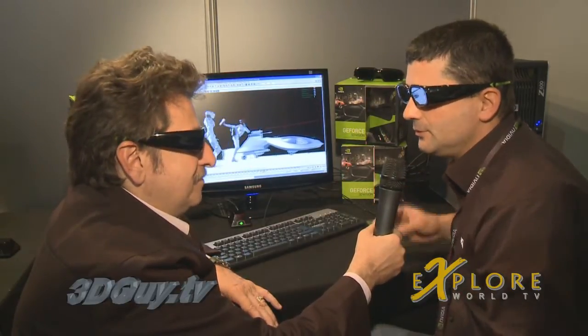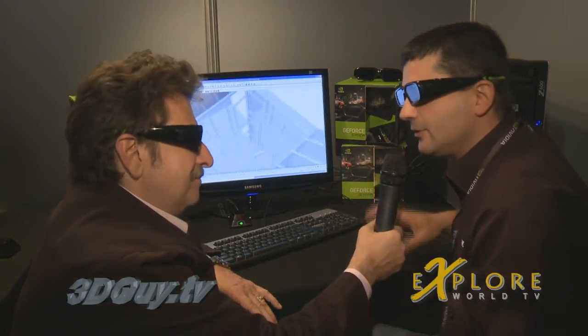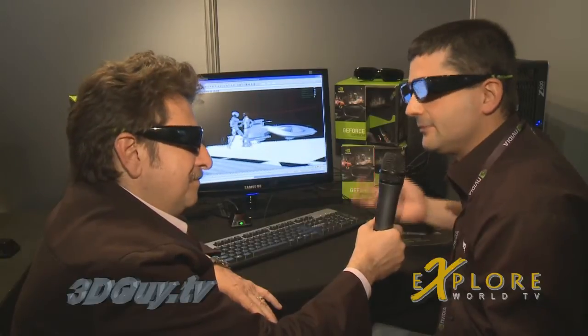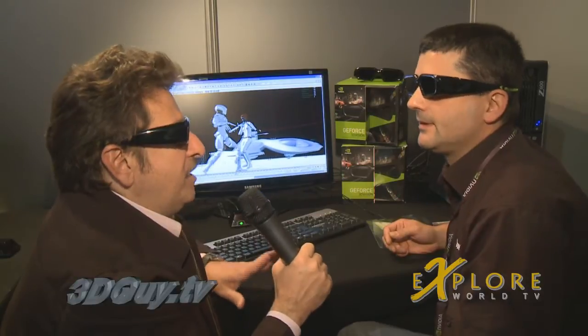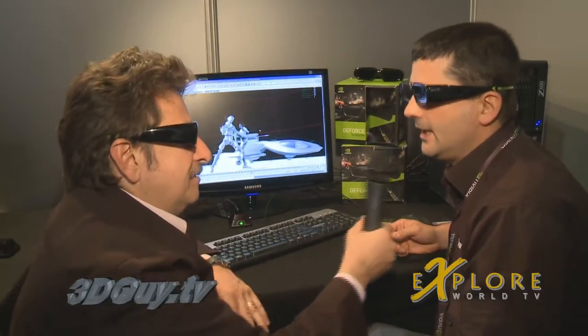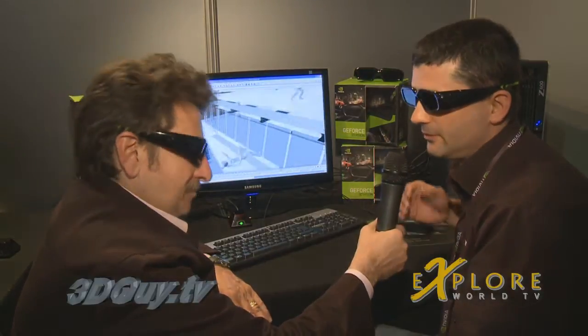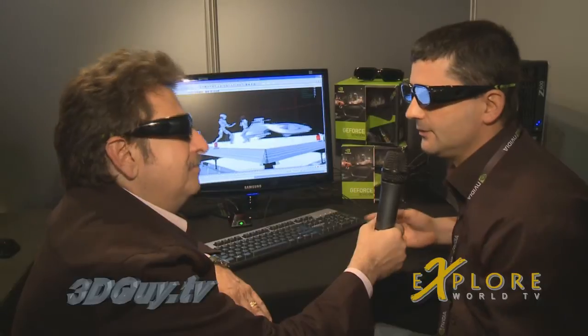Today, what you need to do is launch your modeling software and send to another system to see it in 3D. With this system, we can see in real-time 3D directly in the viewport of your software. So this is real-time viewing of 3D modeling on the fly. Professionals here are very interested in this system because it works with 3ds Max, CATIA, Maya — all the modeling software you can use in 3D.